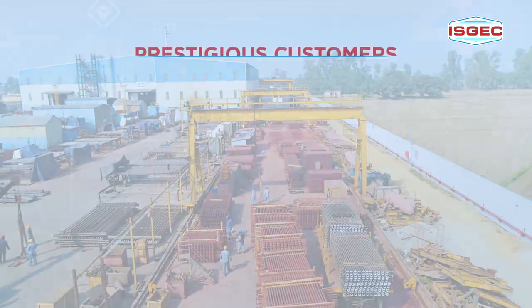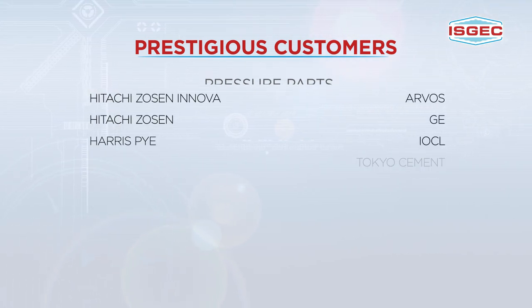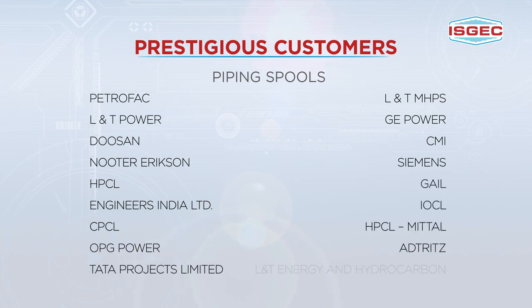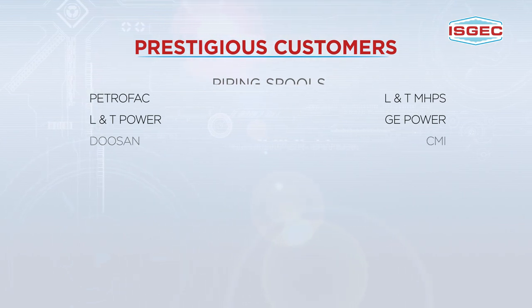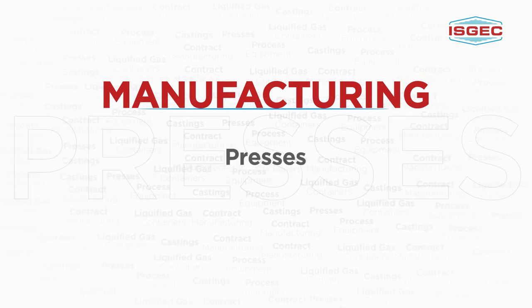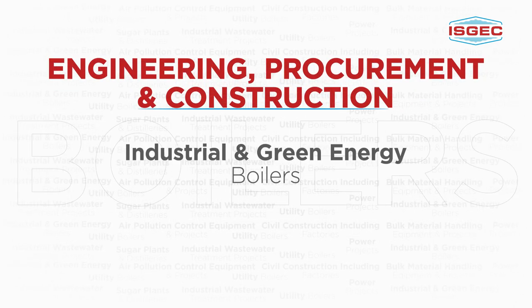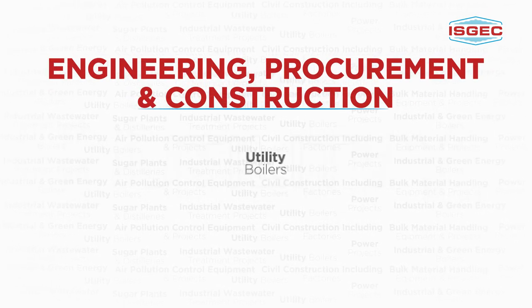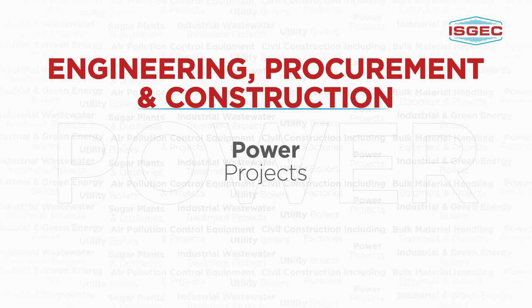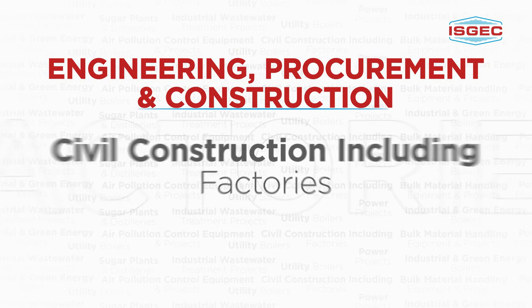We have an enviable list of customers, many of them coming back with repeat orders. What sets us apart is the no compromise attitude towards quality in all aspects of the process. Being a proud and dynamic division of ISJEC Heavy Engineering Limited gives us strength, stability and the confidence to offer you a service that is truly of international quality and meets your timelines and expectations.